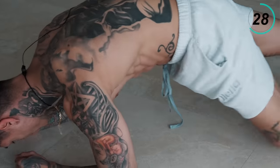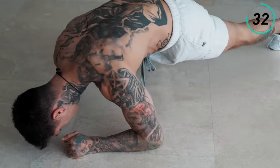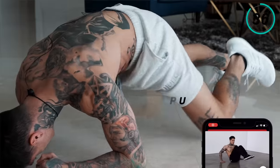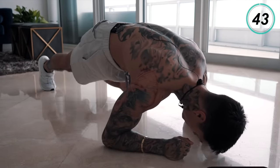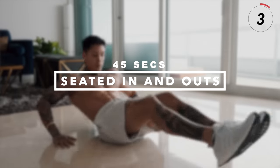Give it that full range of motion — light the burn, we're almost there. Next we're gonna get into seated in and outs, another ab shredder. Let's take a seat. We're officially halfway done with this routine, so I want you to give it everything you got for these last four exercises.